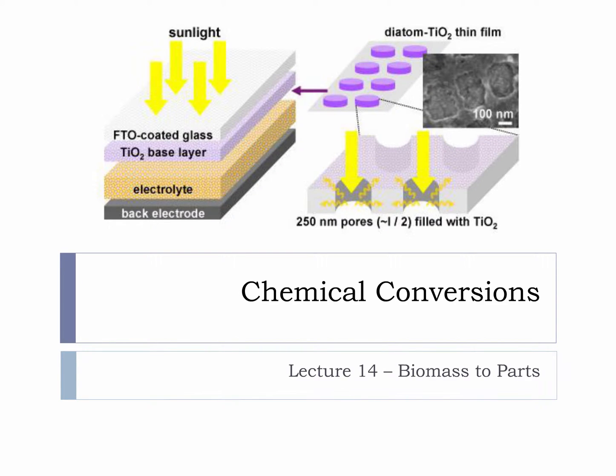This micro lecture is on biomass to parts. Today's fun bioenergy fact is about plankton-powered solar cells, specifically a type of plankton known as diatoms.